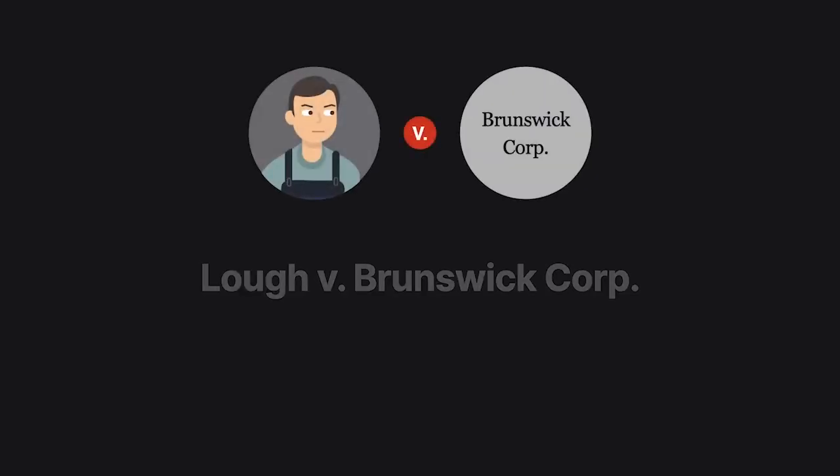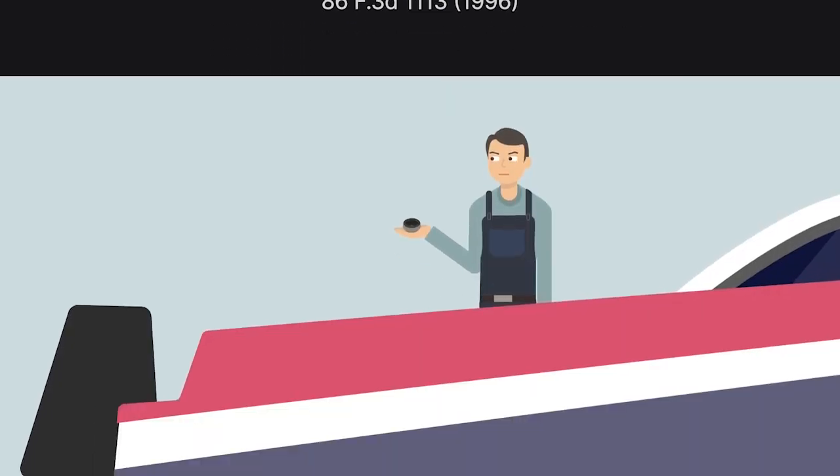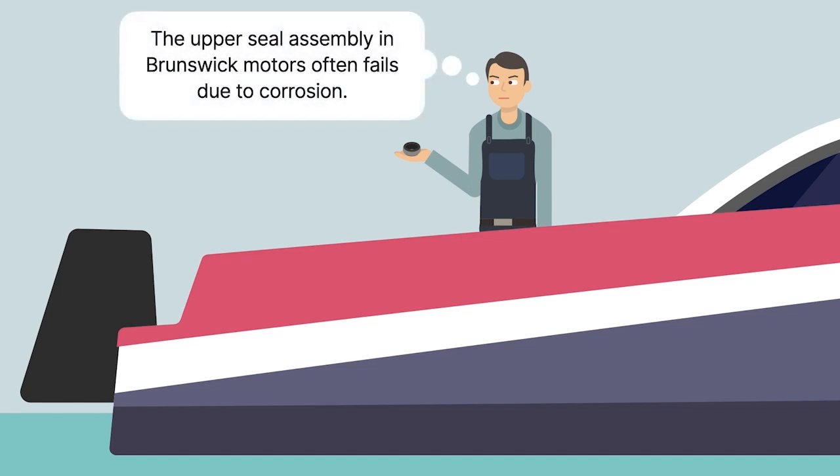When an inventor trying to patent his creation ran afoul of the public-use stumbling block, he invoked the experimental-use exception in Locke v. Brunswick Corporation. Stephen Locke worked as a repairman at a boat dealership in Florida. Having noticed that the upper seal assembly in Brunswick Motors often failed due to corrosion, he decided to create an improvement.